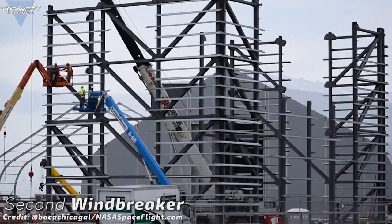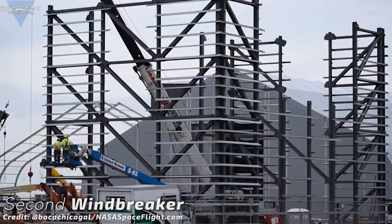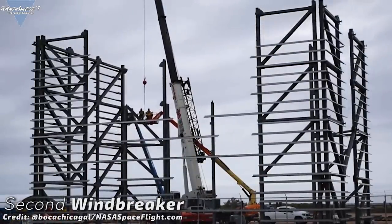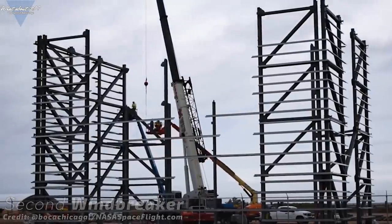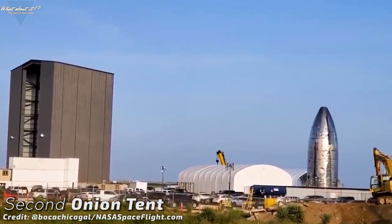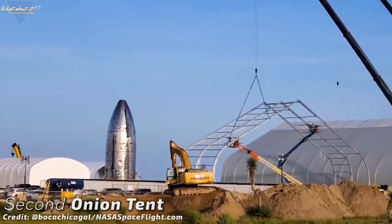SpaceX would need it to build either two prototypes simultaneously or a next generation Starship and Super Heavy. If SpaceX's main intent right now is to step up the build quality, they will need a semi-clean room environment and most importantly lots of wind protection, as Boca Chica can get very windy due to the location directly at the coastline. Windbreaker number two is under construction and it's going up really fast. One more indicator for SpaceX opening up a second project is a second Onion tent being built right now.